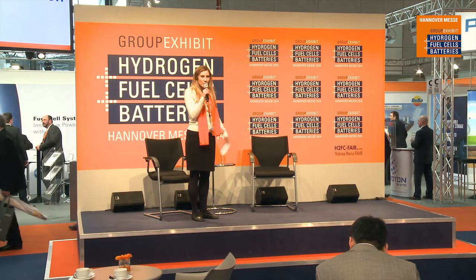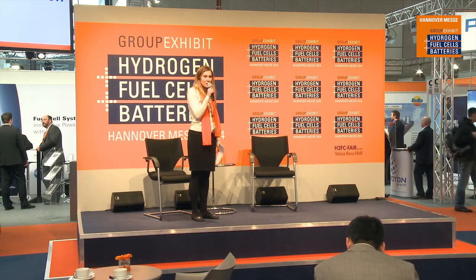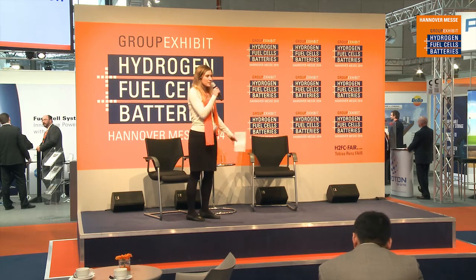Hello, good afternoon everyone. Welcome to the public exhibit, a group exhibit of hydrogen fuel cells and batteries at Hanover Messe 2014. For those wandering in the aisles, you can come and sit down, have a tea and coffee on us, and take in the next presentation. I will be discussing automation equipment for fuel cells and battery manufacturing with Greenlight Innovation. Please welcome President and CEO of Greenlight Innovation, Ross Bailey.